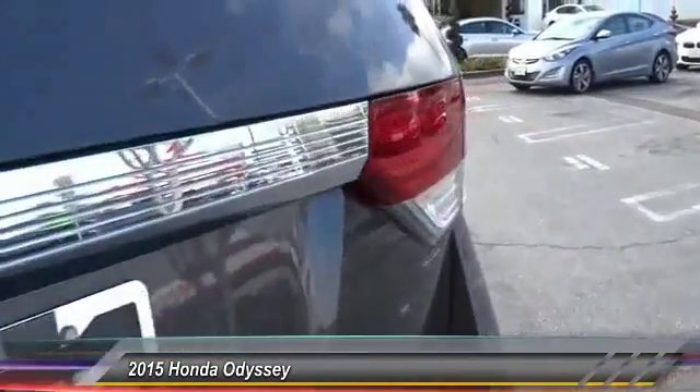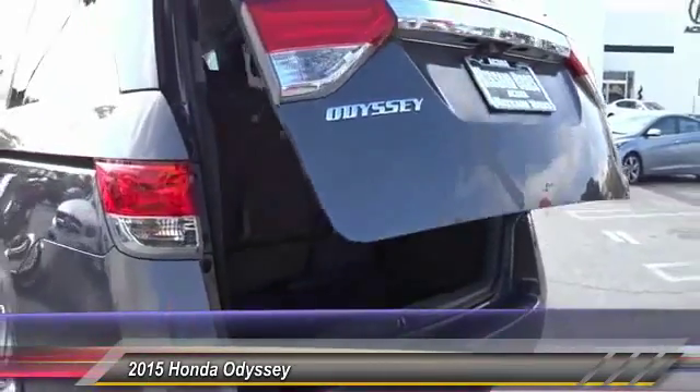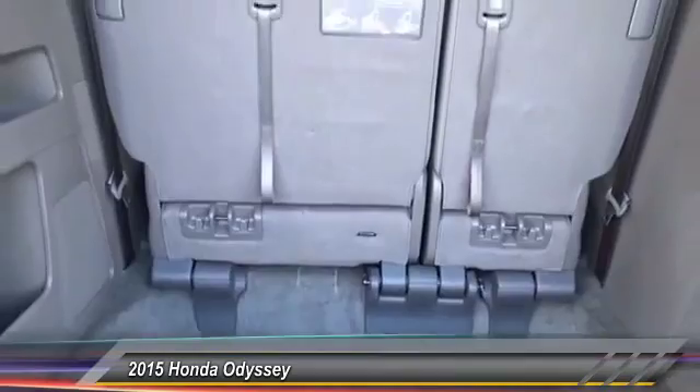Power passenger seat. Traction control. Leather wrapped steering wheel. Dual airbags. Alloy wheels. Power steering. Four wheel disc brakes. Electronic stability control. Power windows.